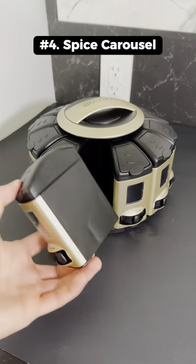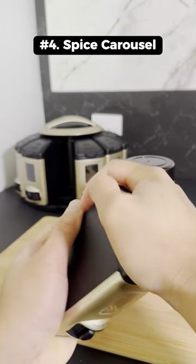This is a spice carousel that holds 12 different spices. It also dispenses an exact 1/4 teaspoon measurement.